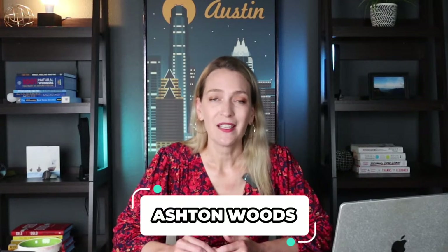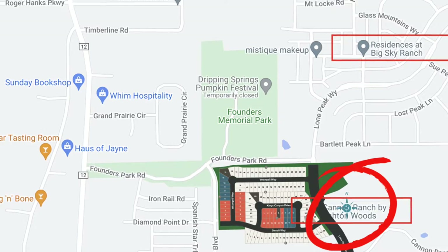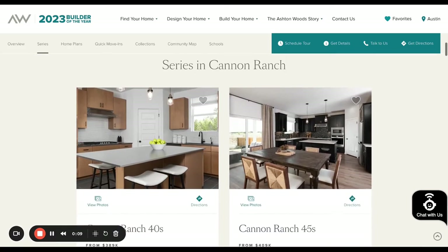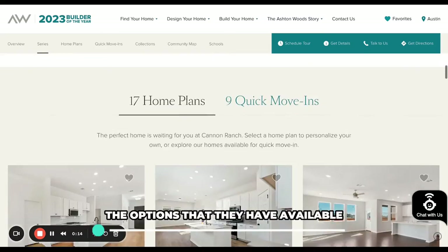The newest development is Cannon Ranch, which is just starting to get built out. The builder is Ashton Woods, and it will be located right next to Big Sky Ranch — adjacent to each other, as you can see on the map. Ashton Woods does not yet have their model up and running, but you can visit them in a nearby community to see what the product looks like and learn about the floor plans and options available.